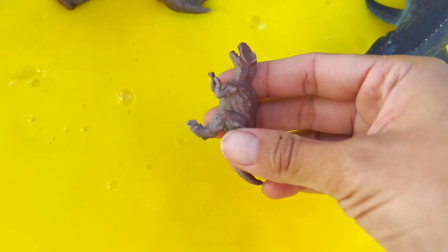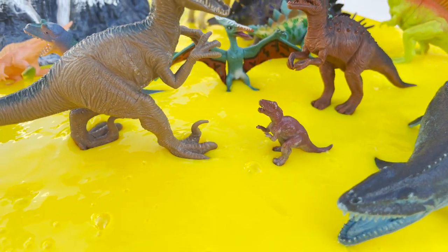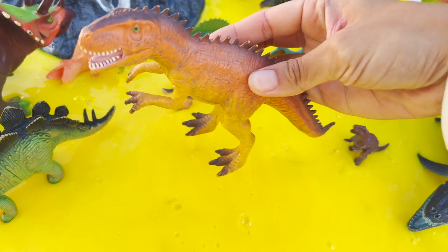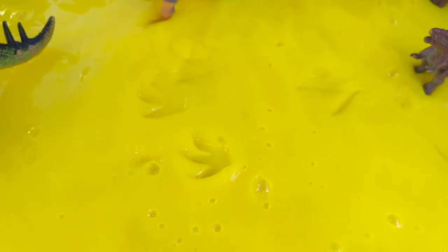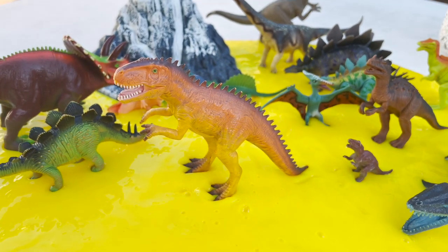A baby t-rex. A gigantosaurus going in the slime. Look at the footprints of the gigantosaurus in our slime.